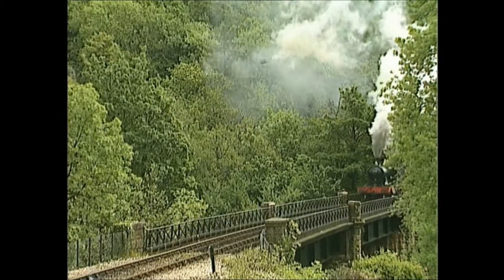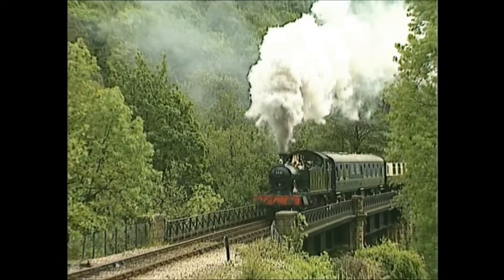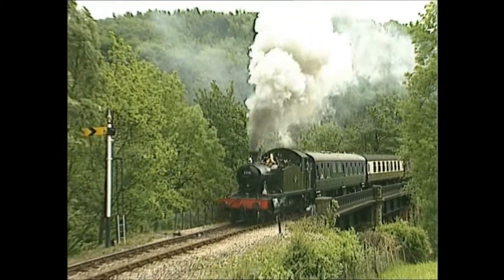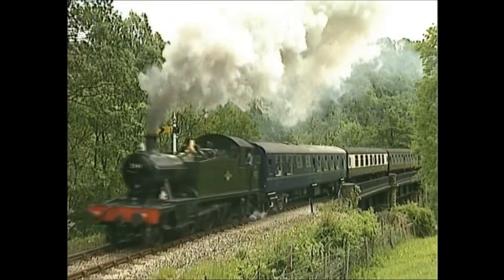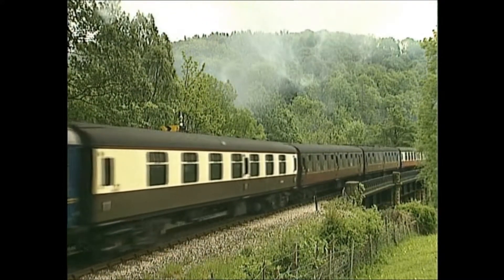But away from the glamour of the main lines, there had been a need for smaller, less spectacular workaday engines for suburban services and branches. These were the tank engines, which carry their water in tanks instead of a separate tender.